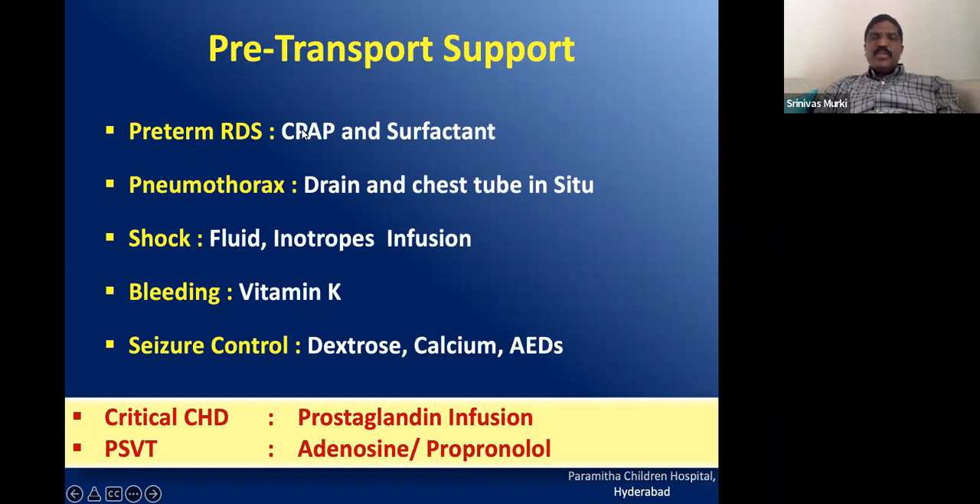For specific conditions, you need to be more proactive. For preterm RDS, start the baby on CPAP, intubate, and give surfactant even before shifting to a higher centre. For tension pneumothorax, it is not worth shifting the baby — put in a drain and then shift. For shock, control with fluids and inotropes first. For bleeding, the commonest cause being hemorrhagic disease of the newborn, give vitamin K then shift. For seizures, use dextrose, calcium, then AEDs in order, then shift after control.